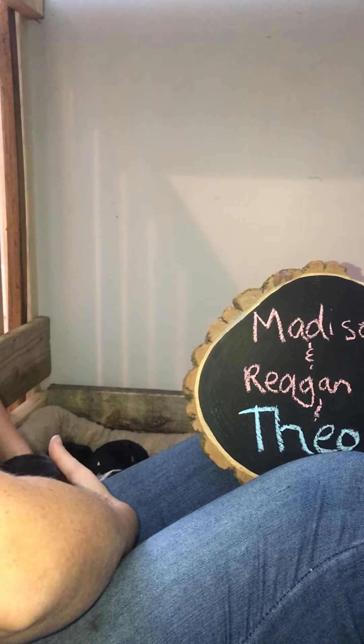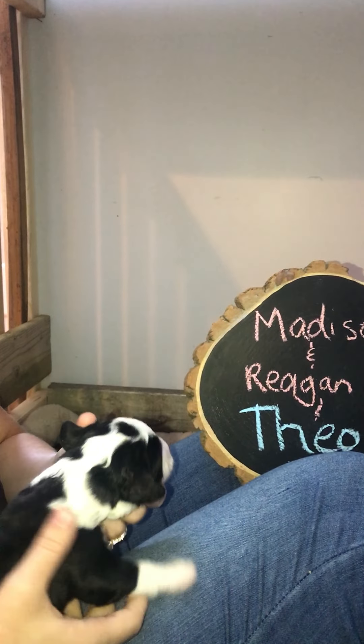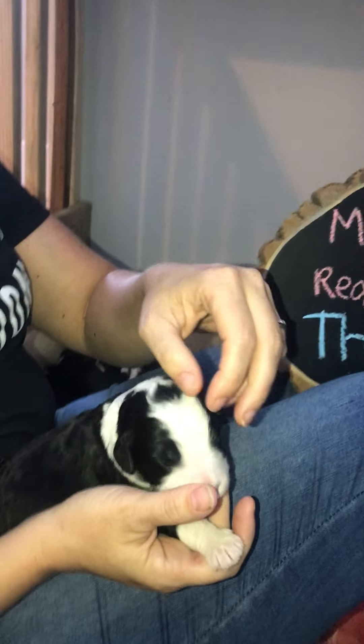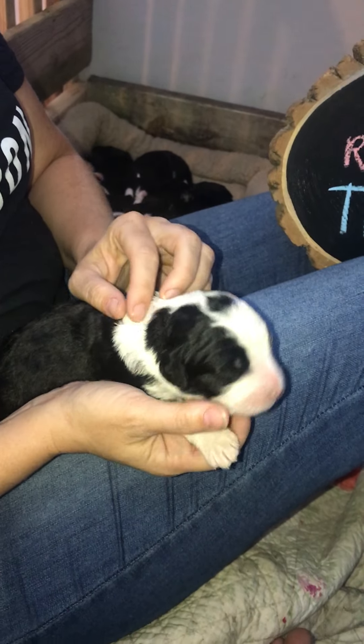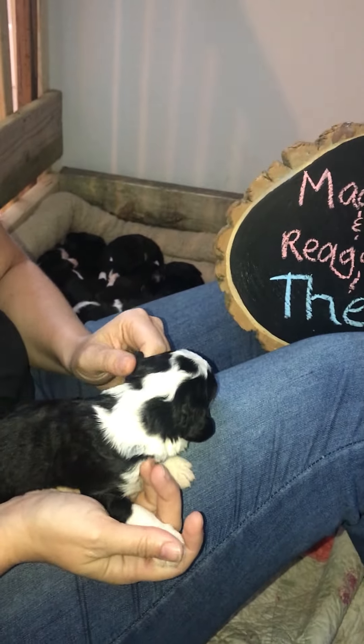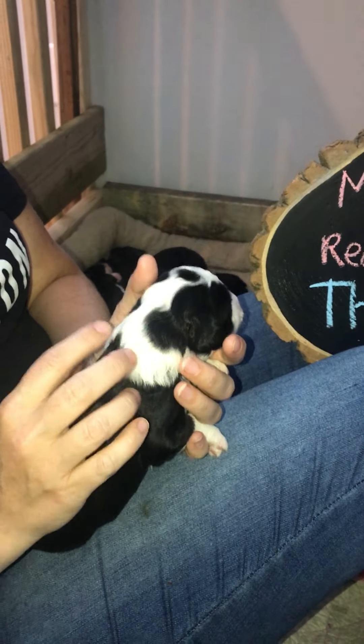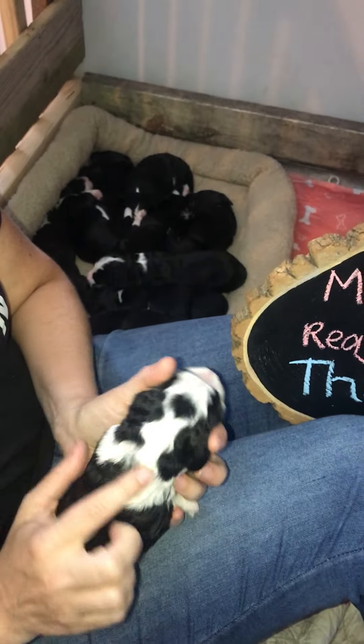And then we have Theo, our last boy. He's got this really distinct marking — some people say it looks like a little heart on the top of his head, just depending on how the hair lays, or it looks like a little spade if you play cards. Our boys like to say spade and the girls swear it's a heart.